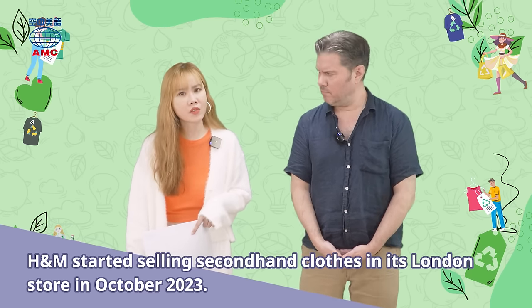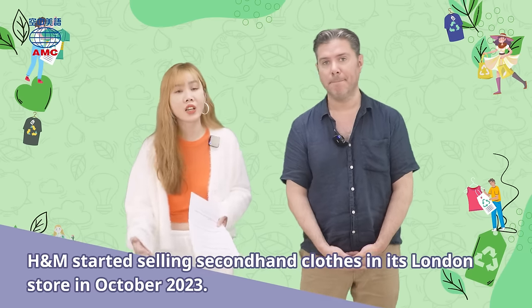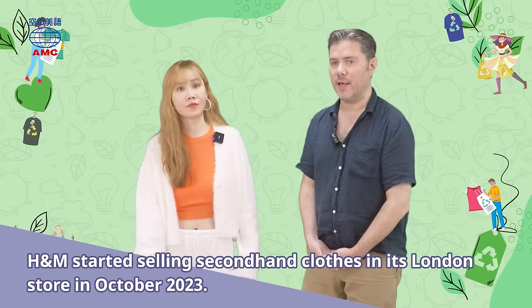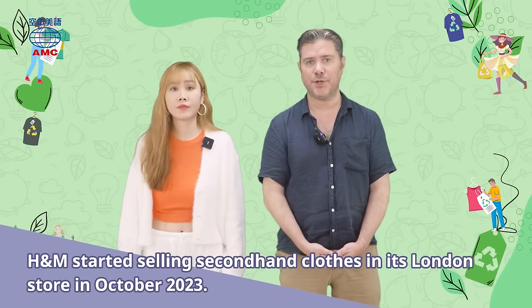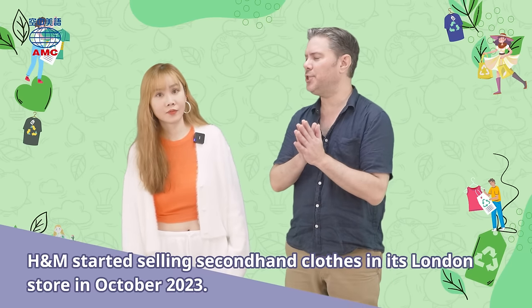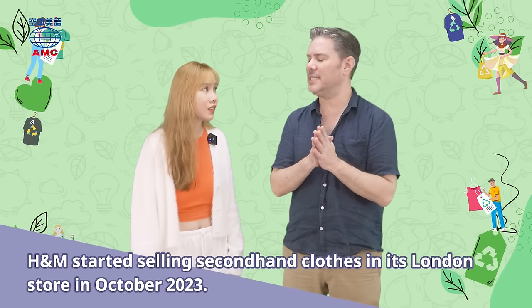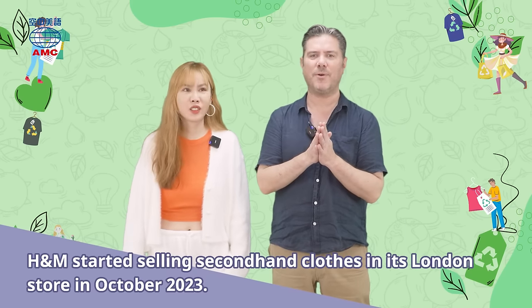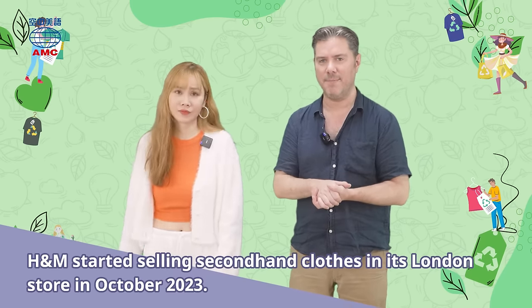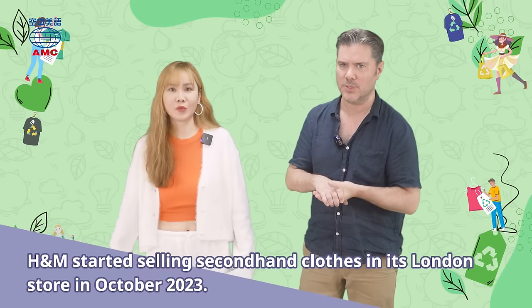Some places to buy second-hand clothes are thrift stores, yard sales, donation centers, or even online. You can buy a lot of good stuff online. Charities like the Salvation Army in North America — I know a guy who went to a Salvation Army and found a Gucci suit years ago. It cost him like 1,000 NT. We couldn't believe it. We went back but didn't find anything that good. It does happen. If you really want to put in the time, it's like being an explorer — a miner for gold or diamonds or Gucci suits.